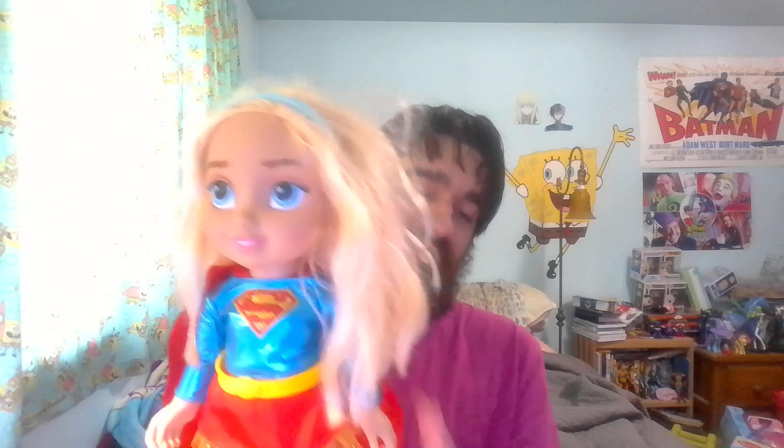I think this is a good doll — great articulation, great design. The colors really pop; it looks fantastic. Great character, great design — just everything about it feels super cool. I found a lot of stuff on the day I found this, but this one really stood out. I just thought, yeah, that is Supergirl.